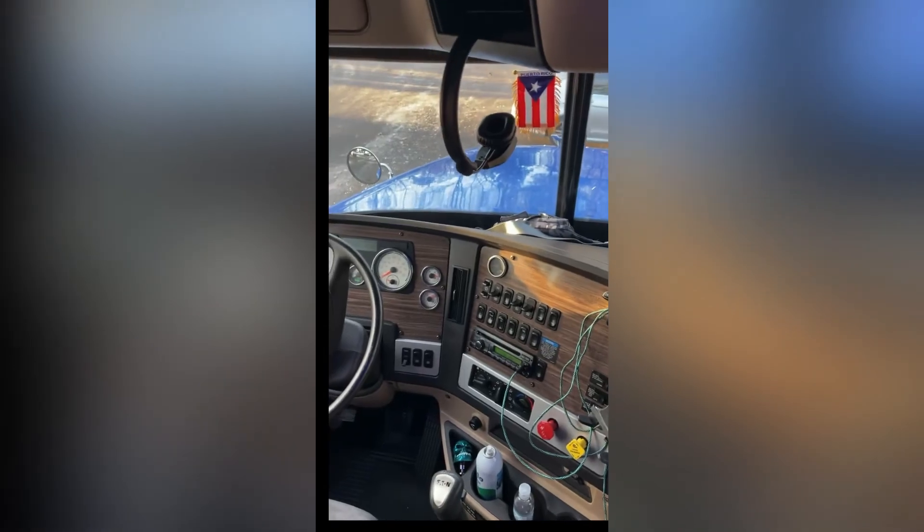There's another cabinet at the bottom, and that's basically the inside of the cab. Thank you guys for watching the video — say bye, Luciana!